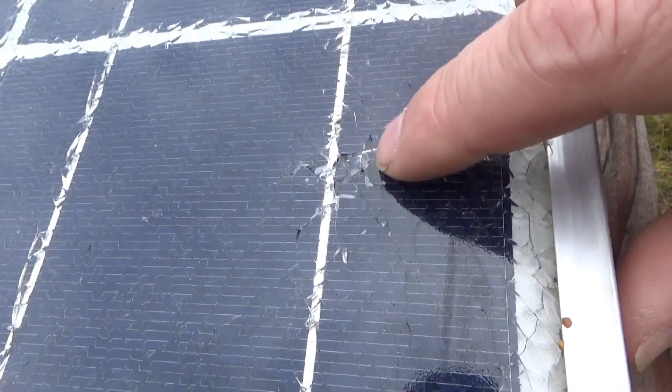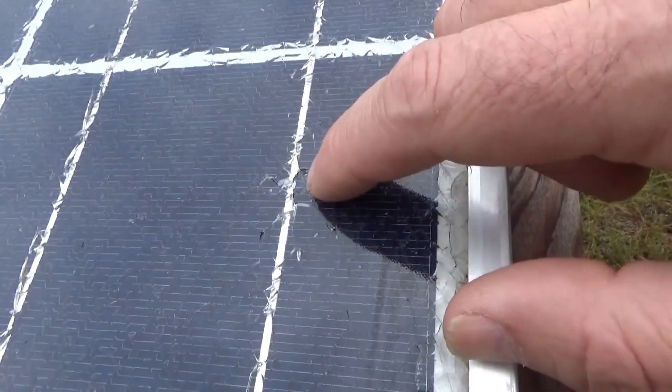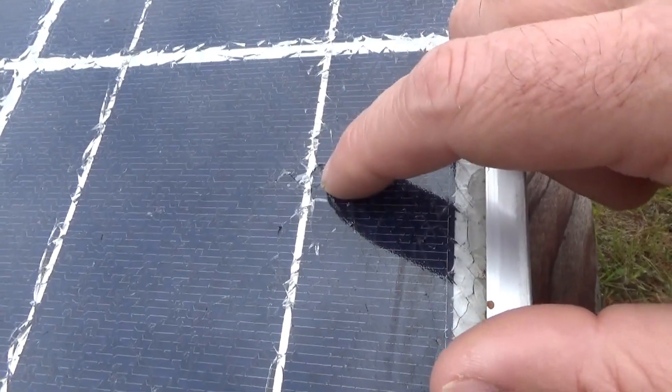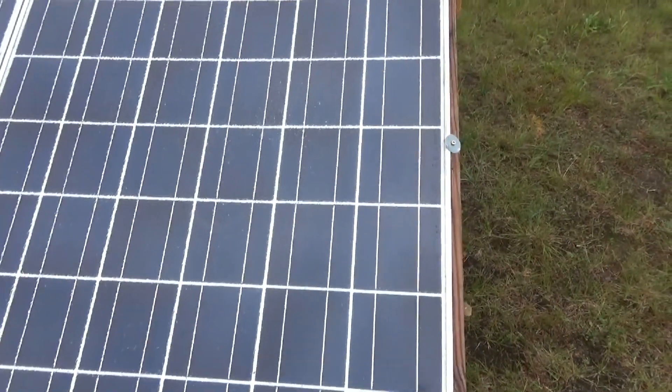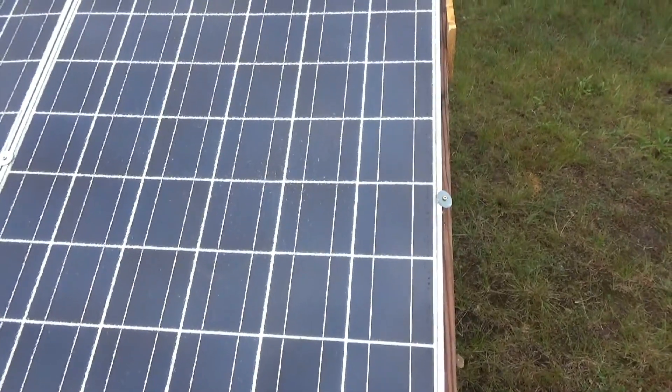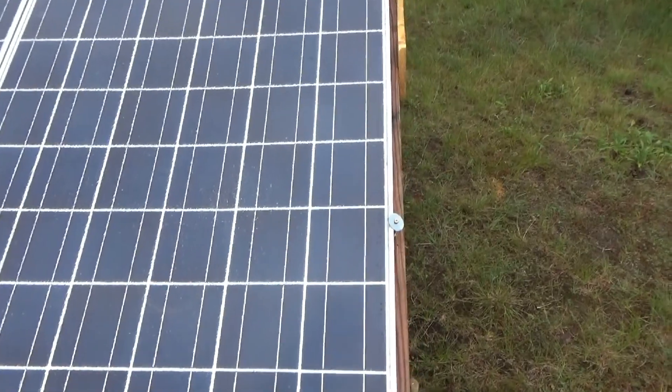Every single one of these has perfectly intact framing and a specific, single impact point somewhere on the panel where the original breakage occurred. Each one has a very clear single impact point, telling me the damage was not done by hail and was not done in shipping as they were listed.